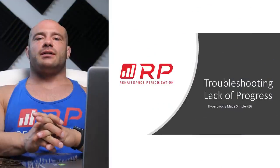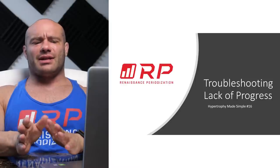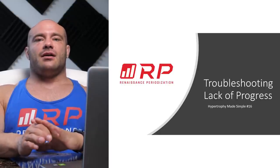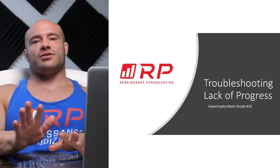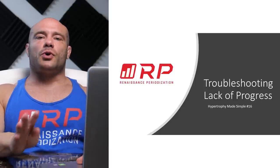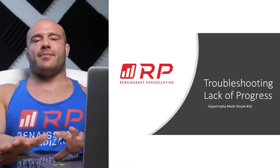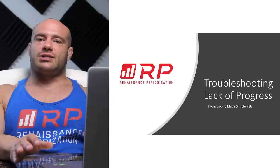Hey folks, Dr. Mike Izzertal here for the last video in the series — maybe we'll add some more later. Hypertrophy Made Simple, video number 16: troubleshooting lack of progress. For a much longer discussion on that, we have other videos on RP Plus and on YouTube that attack this in much more detail. Let's give you the super quick guide to troubleshooting lack of muscle growth progress. We've got eight quick troubleshooting tips — let's get right to it.